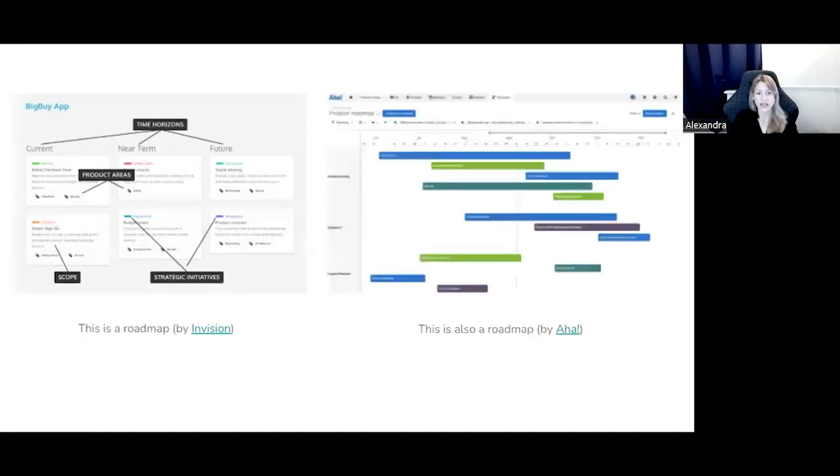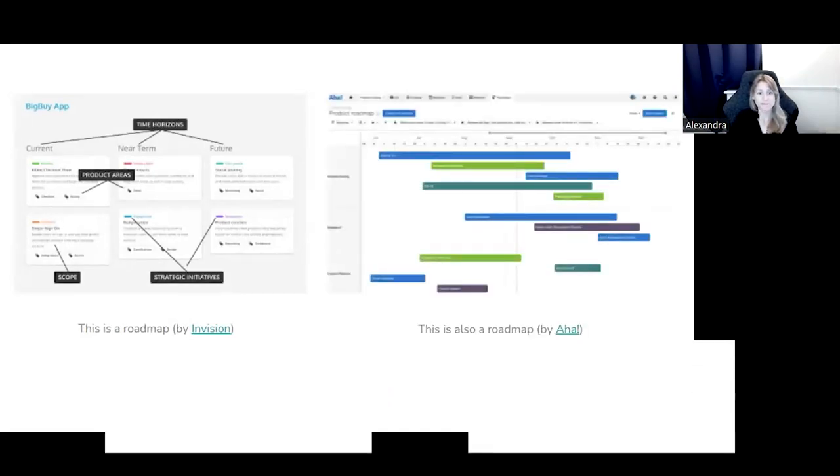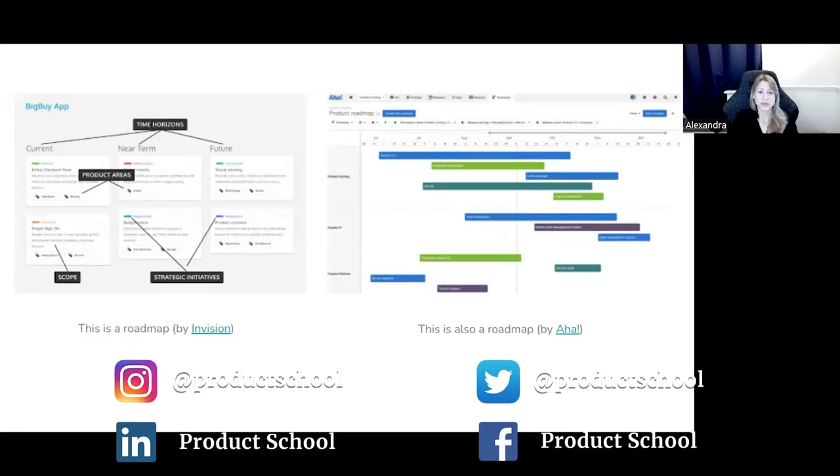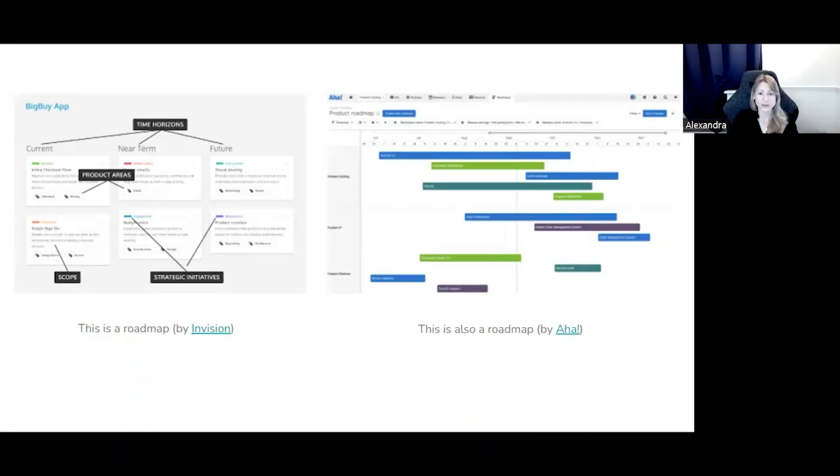It's no surprise that happens, because this is a roadmap by InVision, and this is also a roadmap by AHA. They're quite different, aren't they? And not only in fonts and colors — does it mean that one of them solves the problem better than the other, or do they perhaps solve two different problems?